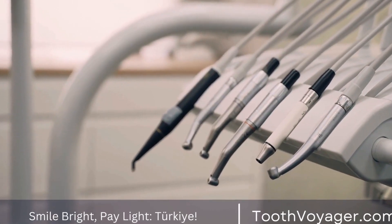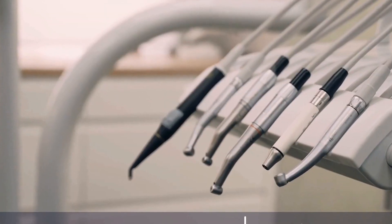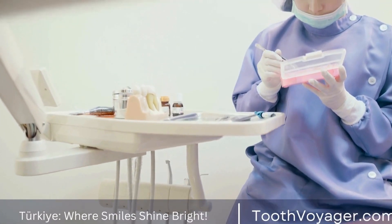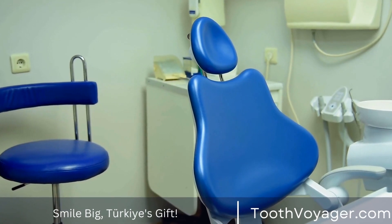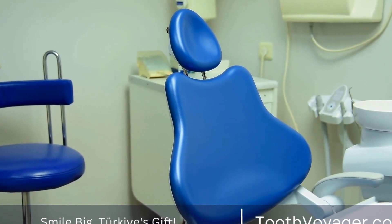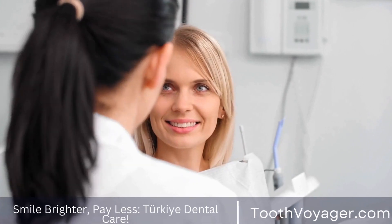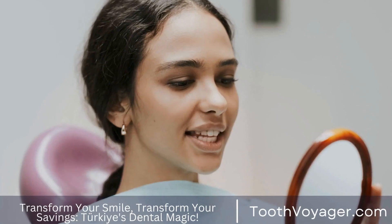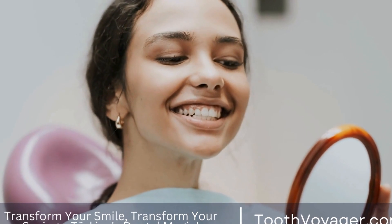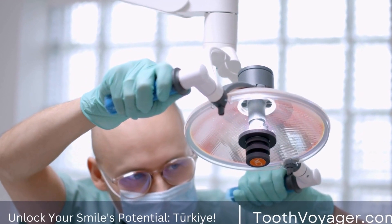In recent years, dental tourism has become increasingly popular among individuals looking to save money on dental procedures. One of the most sought-after procedures for those seeking a Hollywood smile is dental veneers. Veneers are thin shells made of porcelain or composite resin that are bonded to the front surface of the teeth to improve their appearance. In this video, we will compare the cost and quality of dental veneers in Turkey versus Europe so you can make an informed decision on where to get your dental treatment.